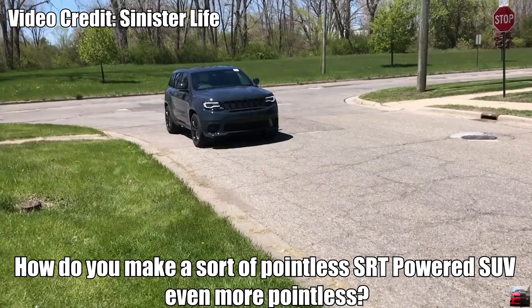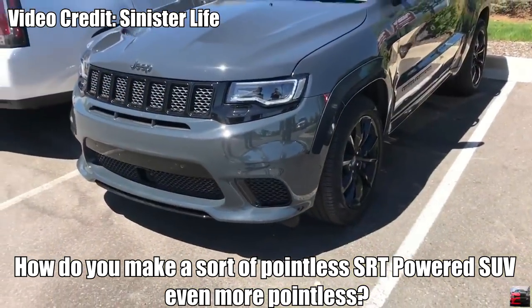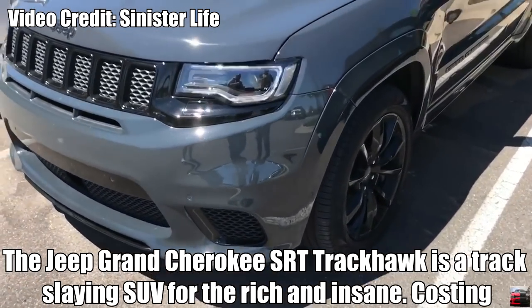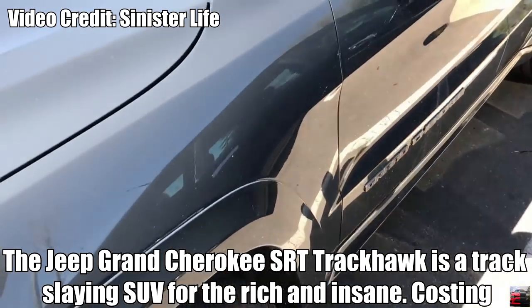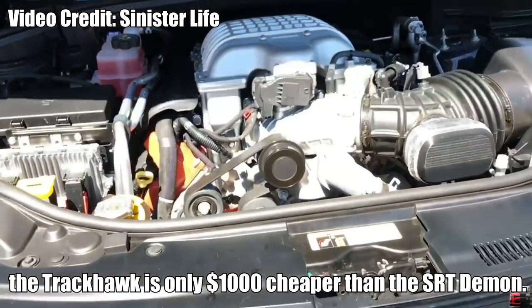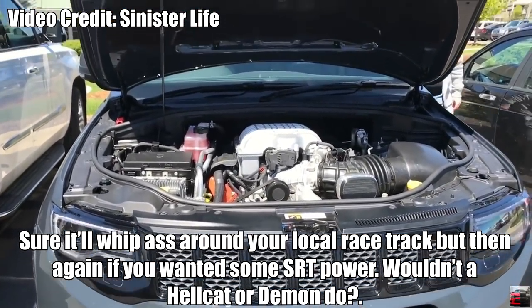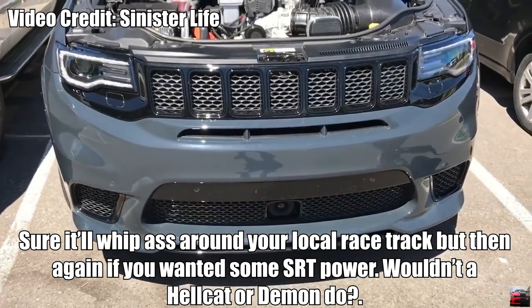Jeep Grand Cherokee SRT Trackhawk. How do you make a sort of pointless SRT-powered SUV even more pointless? Put the 707hp SRT Hellcat engine in it. The Jeep Grand Cherokee SRT Trackhawk is a track-slaying SUV for the rich and insane, costing $85,900 — only $1,000 cheaper than the SRT Demon. Sure, it will go fast around your local area, but if you wanted some SRT power, wouldn't a Hellcat or Demon do?